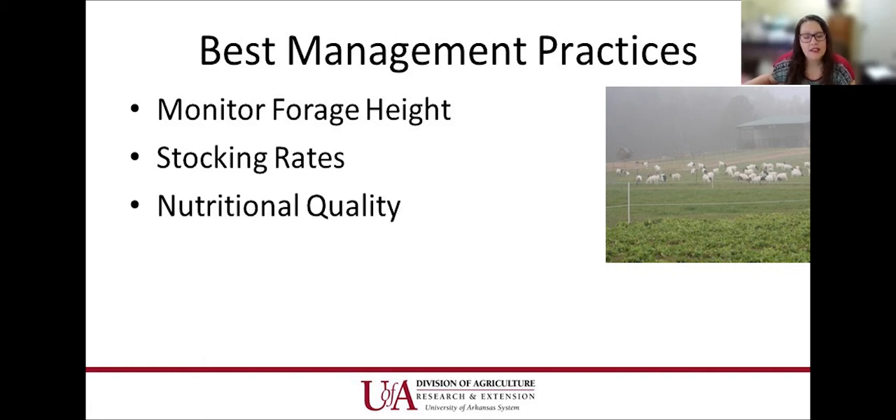Nutritional quality is the number one issue when a producer calls saying their sheep or goats are dying. When I go out to the farm, unfortunately it's pretty much just bare ground with no forage for them to eat and maybe no hay. Bringing home the fact that these animals — especially goats — don't just naturally go to bare ground to eat. Doing soil tests, making sure forages are at the right height, and most importantly not overstocking — we see that a lot.